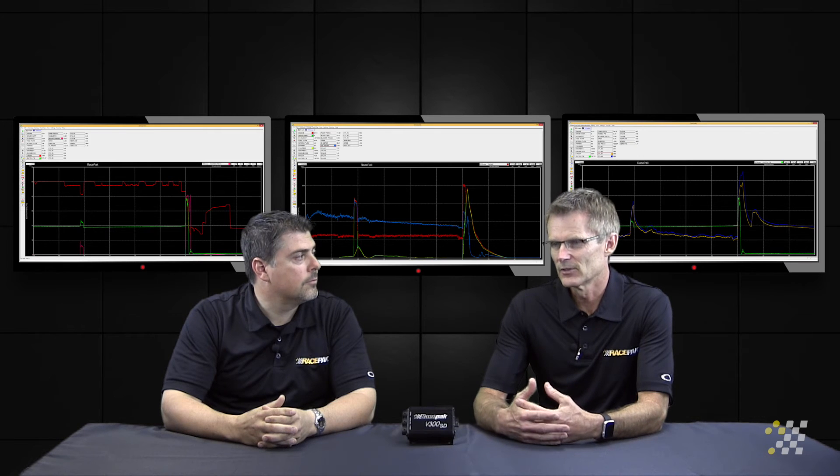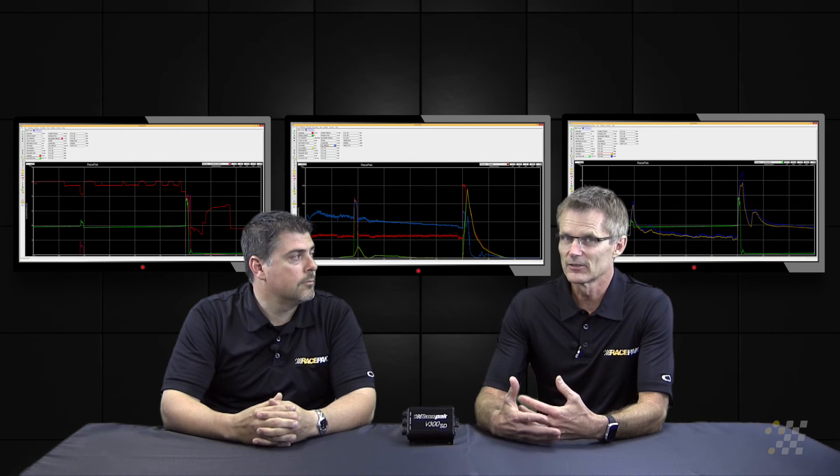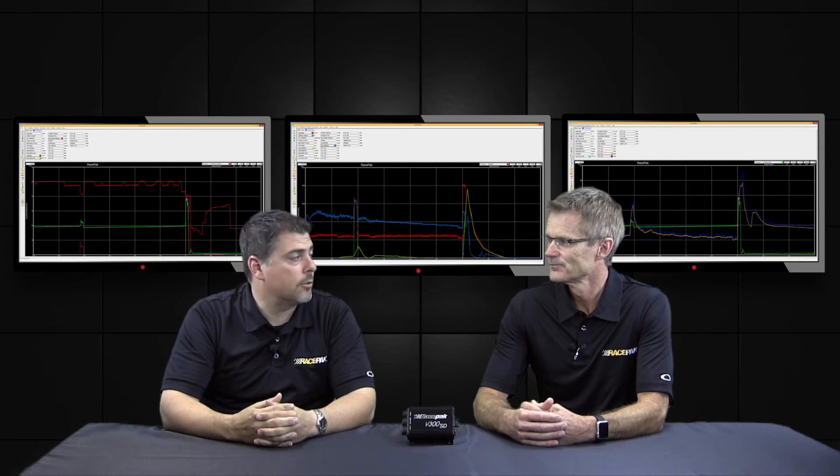One of the takeaways from this conversation is that all of these sensors, while they provide basic information, they're also clues to other things. You need to look at all this data every time you make a run.